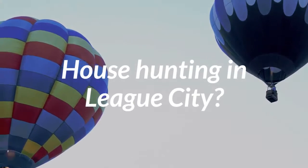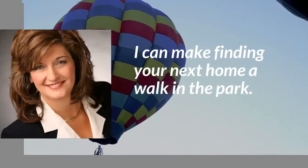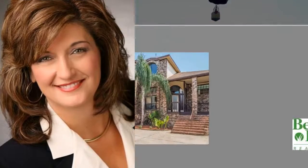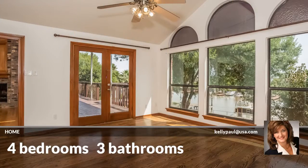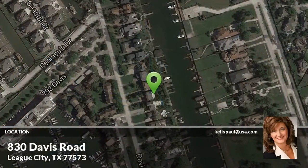Looking for a home? This beautiful home has four bedrooms and three bathrooms. It is located in dazzling League City, Texas.